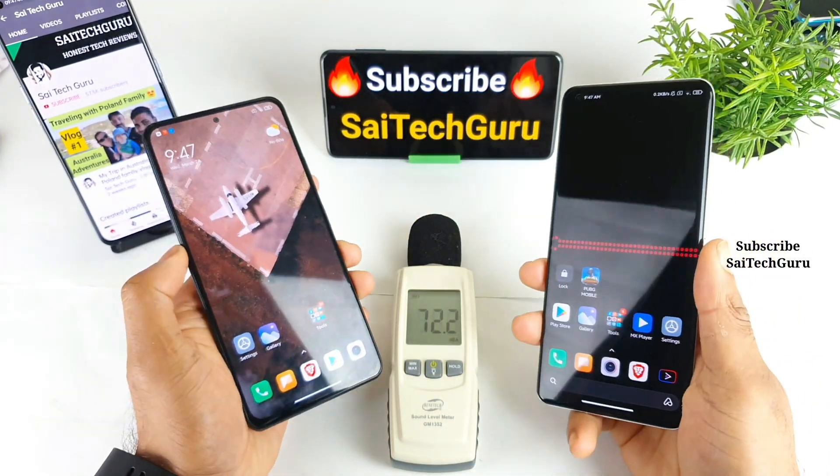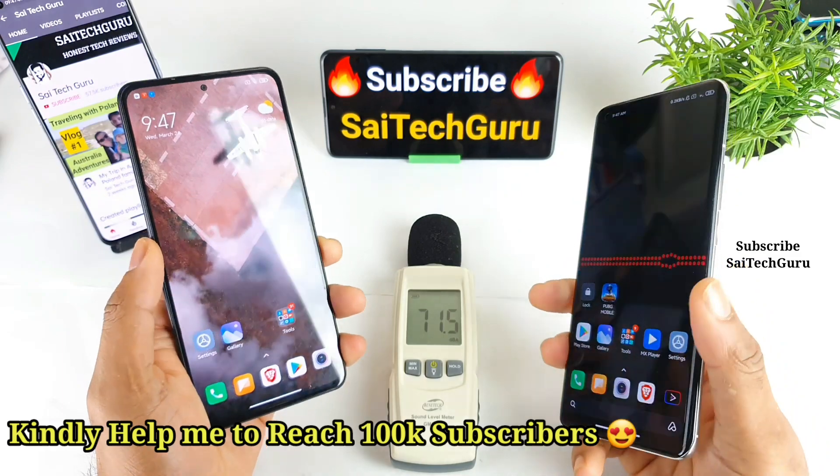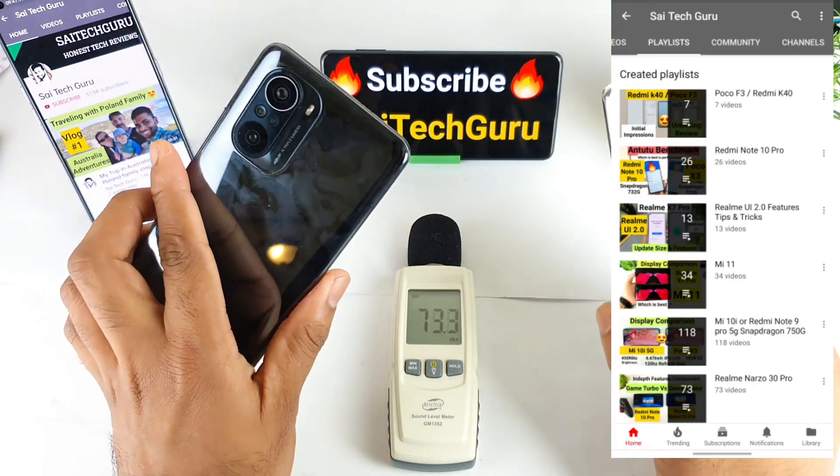Hello everyone, I am Sahya Jitanya. Welcome back to my channel Sahya Techorene. Today I will try to test the loudspeaker competition test between the Mi 11 versus the POCO F3 device.